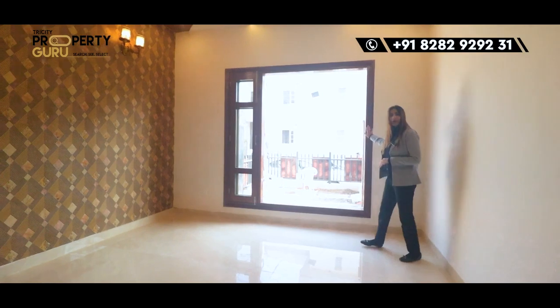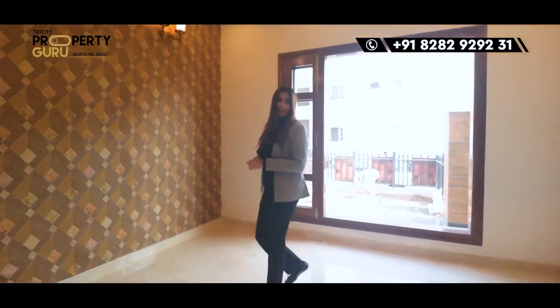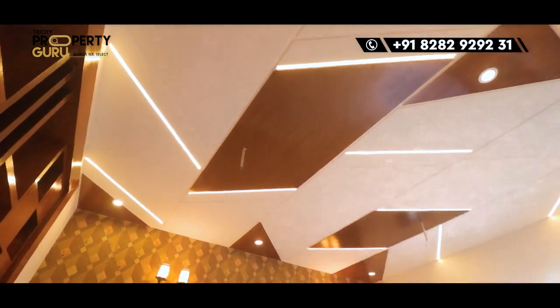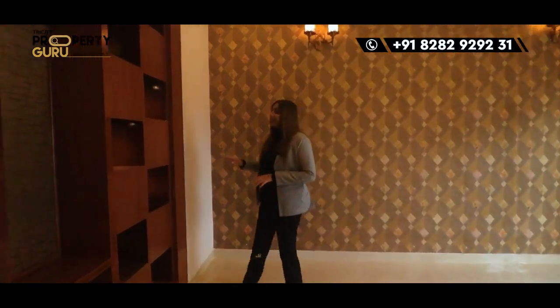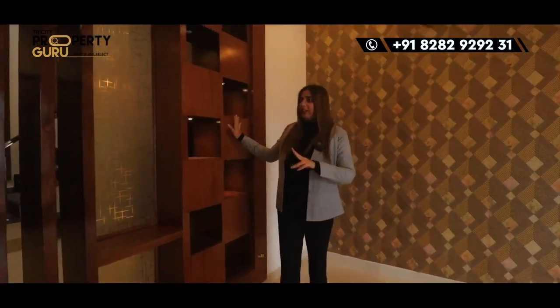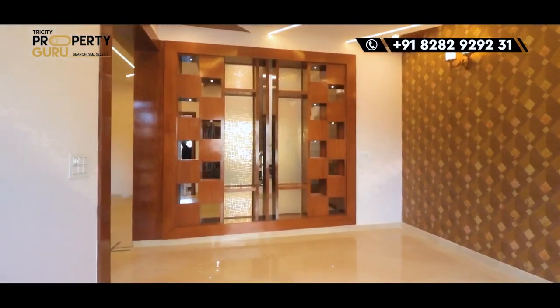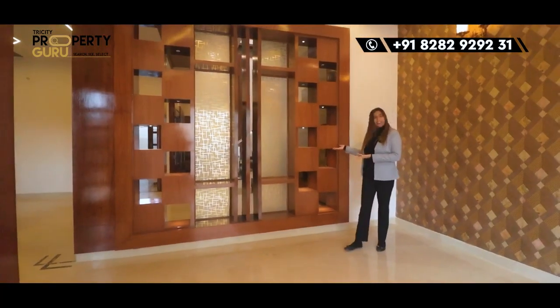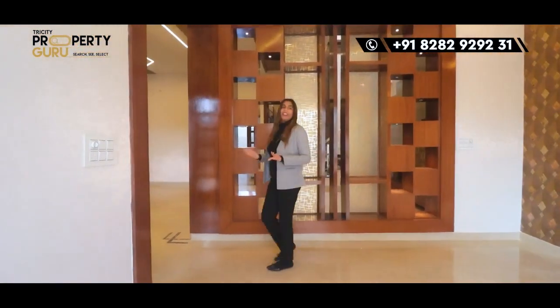With this, if we talk about the false ceiling, you will have a false ceiling with woodwork and lights. On the wall you will get woodwork and quite good cabinets where you can use decorative items. Overall, it's a good drawing area.